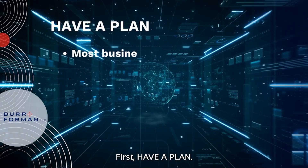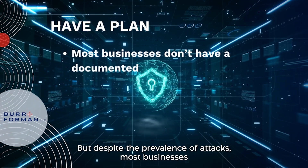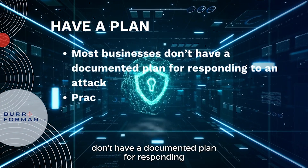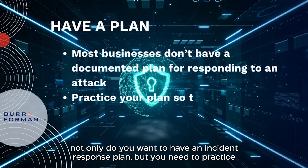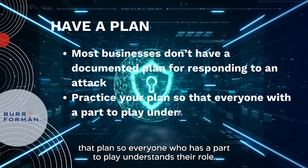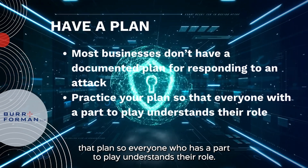First, have a plan. This should go without saying, but despite the prevalence of attacks, most businesses don't have a documented plan for responding. Not only do you want to have an incident response plan, but you need to practice that plan so everyone who has a part to play understands their role.